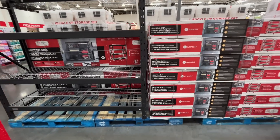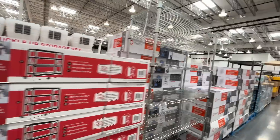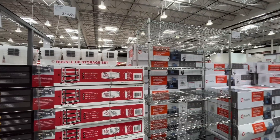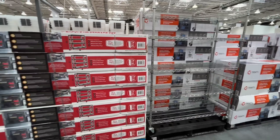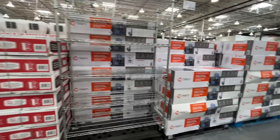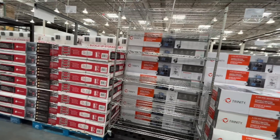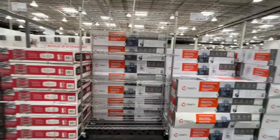If you have big items to store, it's worth it. There's a taller one for $240, not as wide, and a six-tier option for $120.